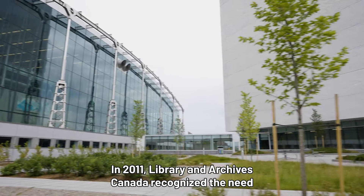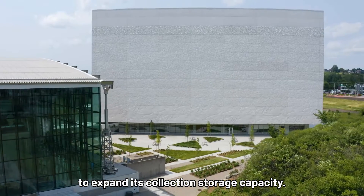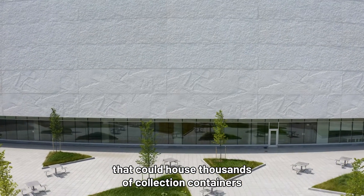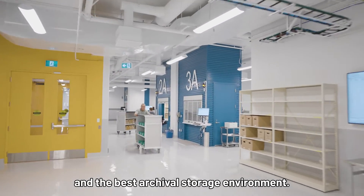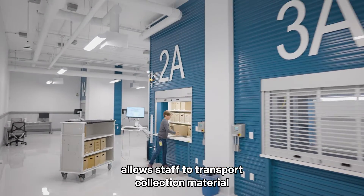In 2011, Library and Archives Canada recognized the need to expand its collection storage capacity. Planning began on a state-of-the-art archival facility that could house thousands of collection containers within a small footprint, while still providing efficient access and the best archival storage environment.